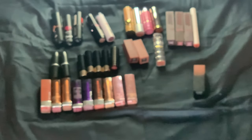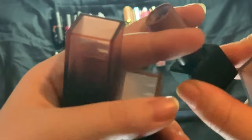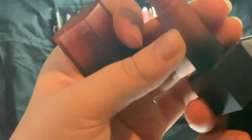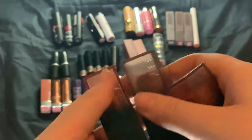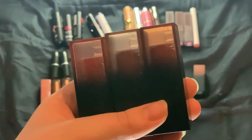Then we have my three cream lipsticks. I have Sweet Cheeks, a brownie nude; Hustla, a light nude; and Angel, more of a pinky shade. They have different undertones. These are really comfy on the lips and really pretty. I just hate that they don't fit into the lipstick holder I have on my vanity.